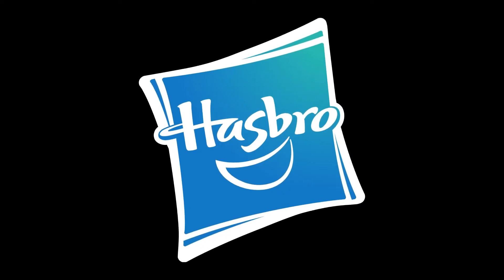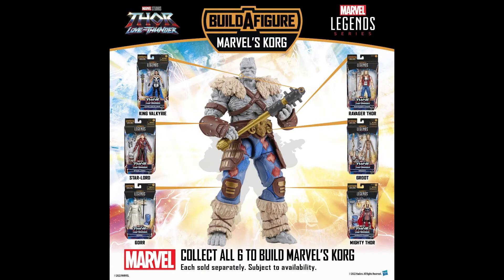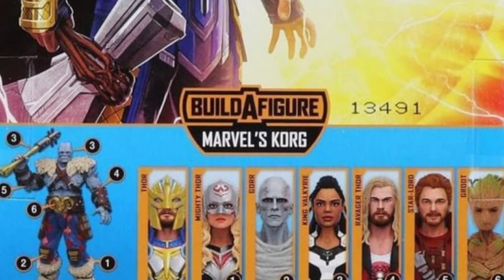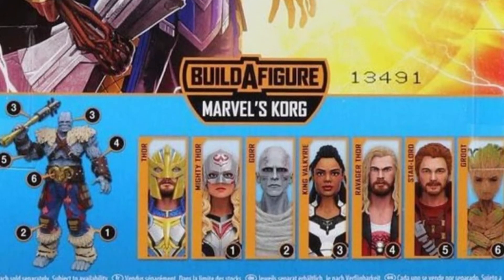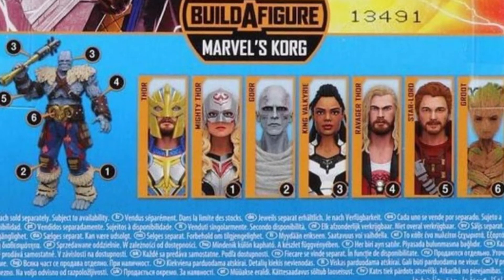Now we can discuss the 1:12 scale figures. Hasbro and Marvel Legends have produced most of the characters for their MCU movies, and they've given us a whole set of characters to build Korg. What I like about this is all six figures in the wave are related to the movie, so unlike other waves where you have comic versions, you need all six to build the figure piece.